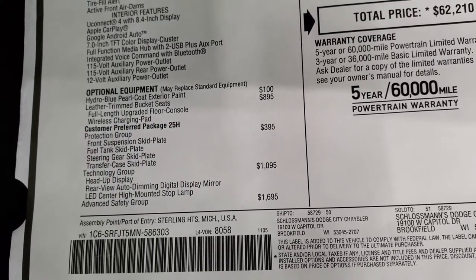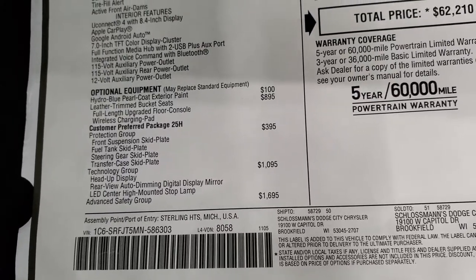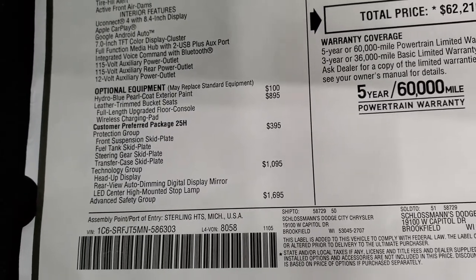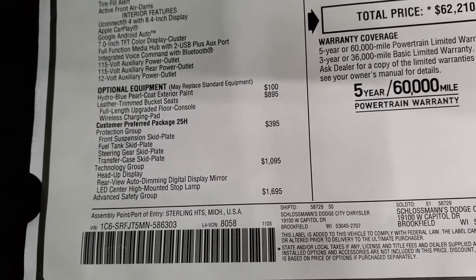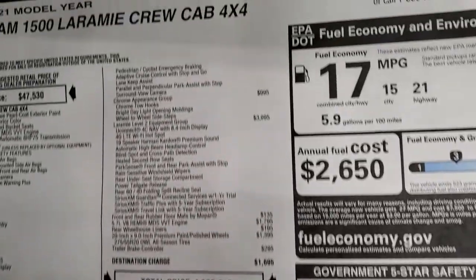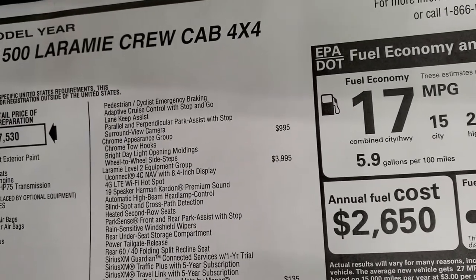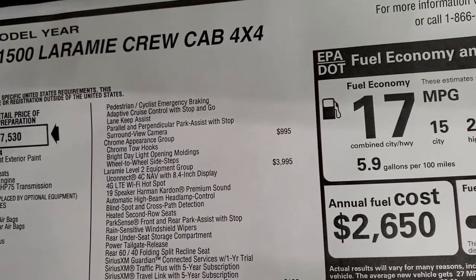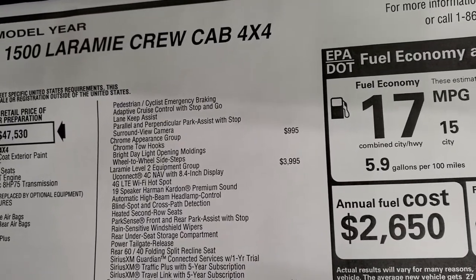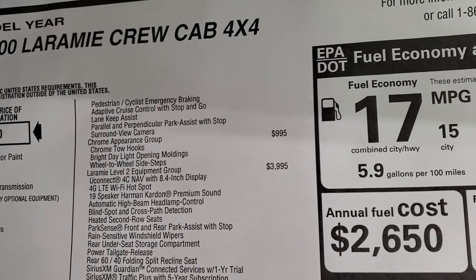The technology group gives you a heads-up display, rear-view auto-dimming digital display mirror, and LED center high-mounted stop lamp for $1,095. The advanced safety group at $1,695 gives you emergency braking, adaptive cruise control, lane keep assist, parallel and perpendicular park assist, and the surround view camera — all really great safety equipment. The chrome appearance group is $995.